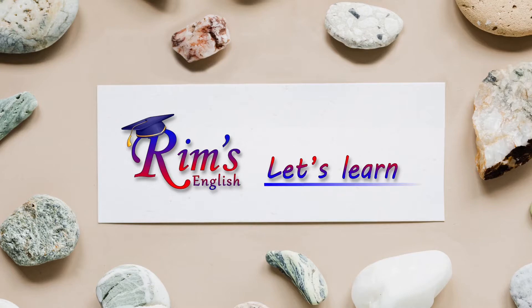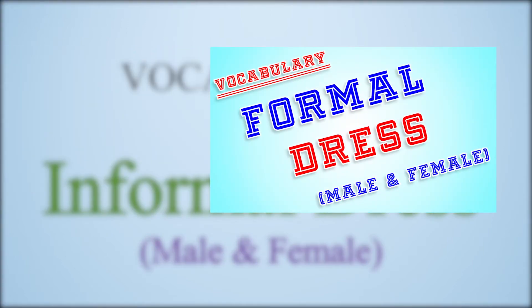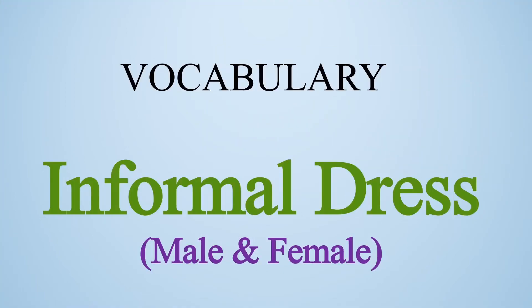Hello everyone, welcome back to RIMS English. Today we will learn about informal dresses. In my previous video, I talked about formal dress for males and females. If you haven't watched the video, you can watch that one, so your idea about formal and informal dresses will be much more clear.